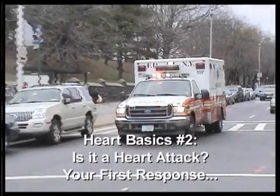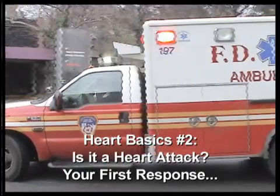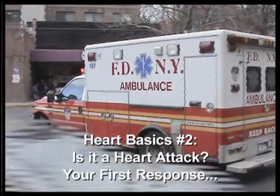When someone has a heart attack, they need to receive medical attention as soon as possible. How can you tell if you are experiencing a heart attack, and how should you respond?